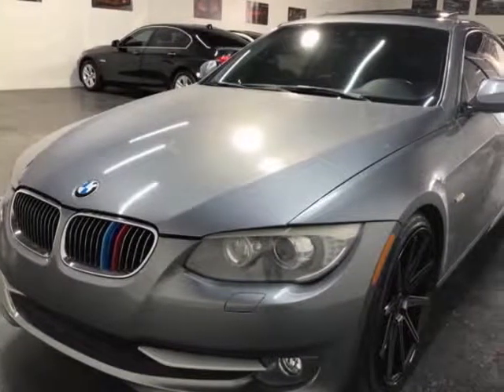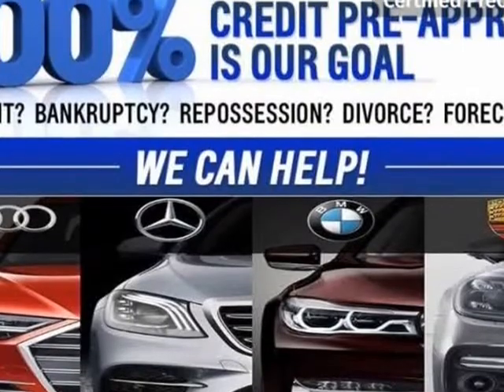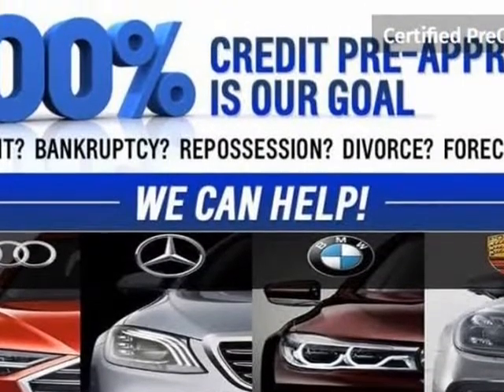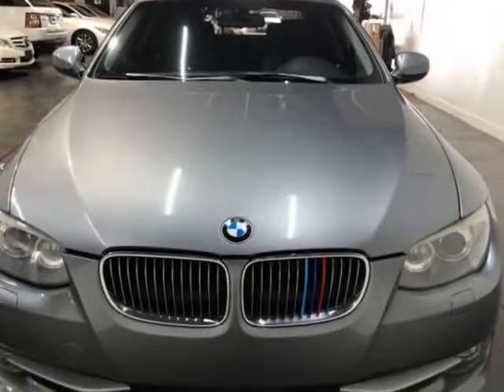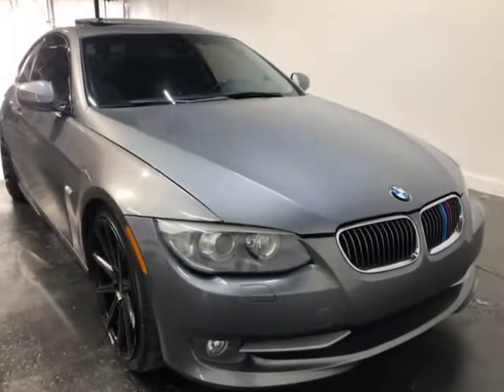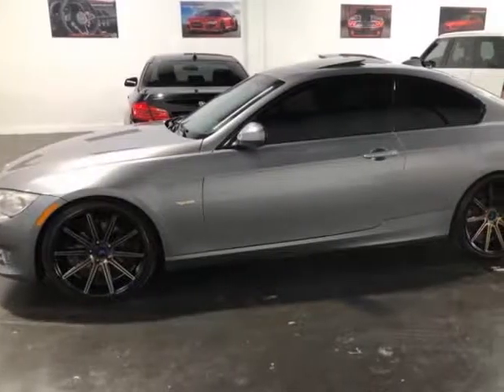This 2011 BMW 3 Series is brought to you by ModaCars. Here at ModaCars, all of our vehicles go through a rigorous 121-point vehicle inspection. This inspection is completed by AASC certified technicians. Therefore, all scheduled maintenance and service have been completed on this unit.